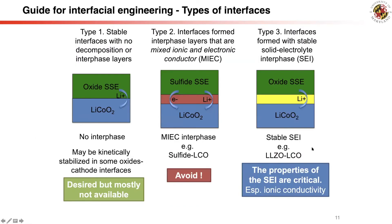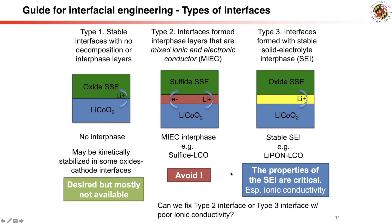We can therefore categorize the cathode-solid electrolyte interface into three types. The LiPON-lithium cobalt oxide interface forms a stable solid electrolyte interface layer — or cathode-electrolyte interface layer — which provides lithium-ion conduction and stabilizes the interface. The sulfide solid electrolyte and lithium cobalt oxide forms a mixed ionic and electronic conductor interface layer that cannot stop further decomposition, and should be avoided. A third type shows thermodynamic intrinsic stability between electrolyte and cathode, which may exist for some oxide solid electrolytes. The next question is: how can we stabilize the incompatible sulfide-solid electrolyte and lithium cobalt oxide cathode interface?